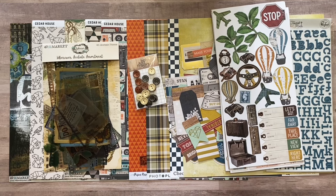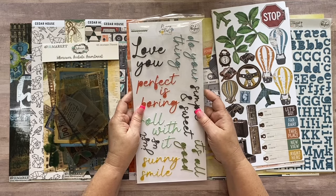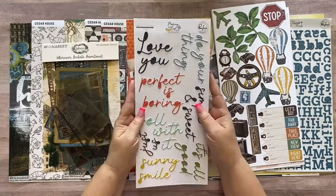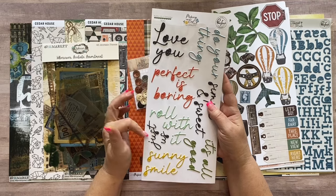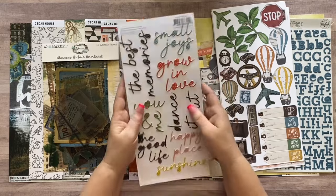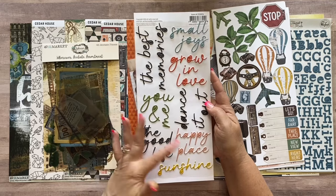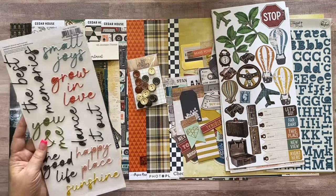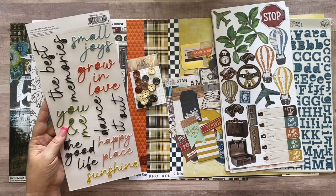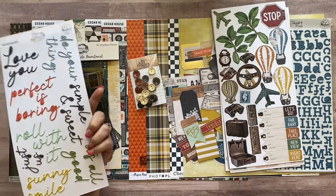The Essentials Kit comes with a Pink Fresh 'Making the Best of It' puffy title stickers — 72 pieces. They say all kinds of things: 'love you,' 'perfect is boring,' 'roll with it,' 'just us,' 'sunny smile,' 'it's all good,' 'simple and sweet,' 'do your thing,' 'the best memories,' 'small joys,' 'grow in love,' 'dance it out,' 'you and me,' 'the good life,' 'happy place,' and 'sunshine.' These are refreshing, non-typical titles.